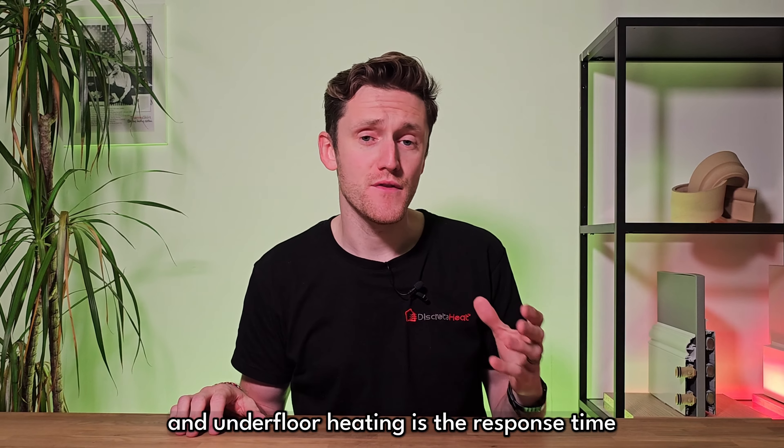The primary differentiator between thermoskirt and underfloor heating is the response time. Because thermoskirt is made of aluminium and it's above ground, it starts to do the work as soon as your heating system turns on. Much like a radiator, the response times are noticeably quicker than underfloor heating, often having an impact on the room's overall temperature within minutes rather than hours.